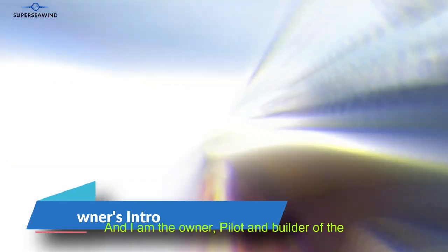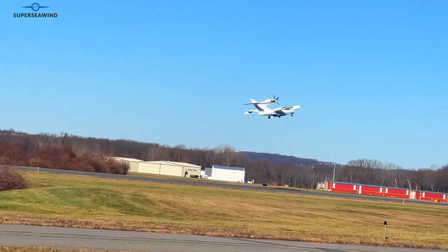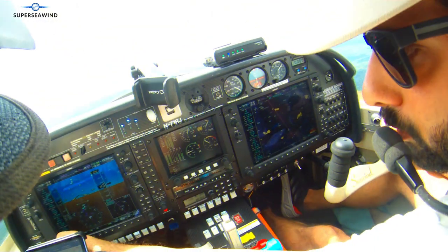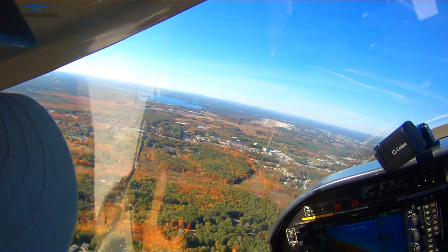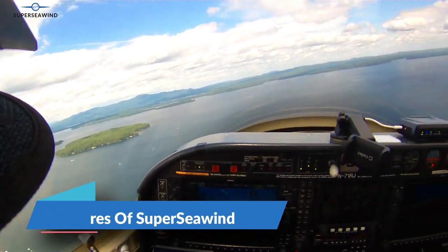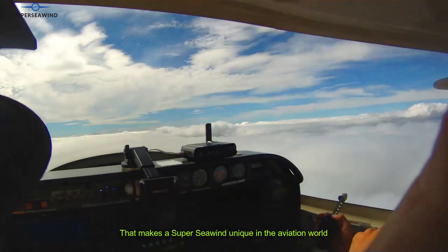Hi, my name is Steve Whiteman and I'm the owner, pilot, and builder of the world's only flying super sea wind. Let's explore the five features that make the super sea wind unique in the aviation world.